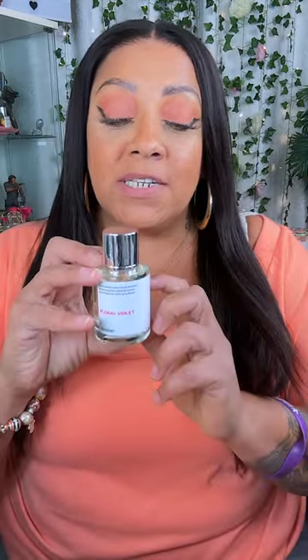We're going to do a scent test — not a taste test, because girl, I'm not about to be tasting perfume! Each one comes in this perfect size bottle with a magnetic top. Very chic and eclectic. This is the original Marc Jacobs Daisy — my daughter Tati gifted this to me as a Mother's Day gift. I'm going to spray the Marc Jacobs on this arm and the floral violet on the other.